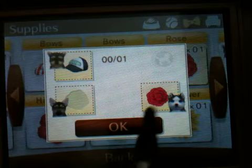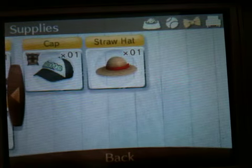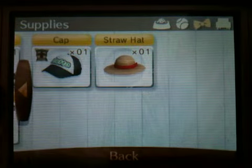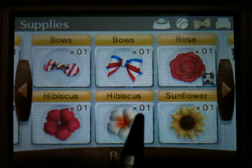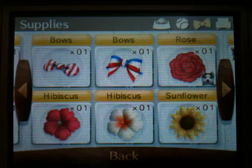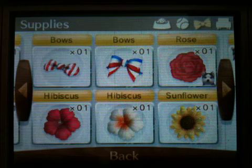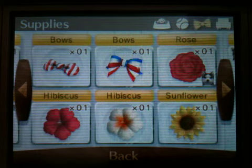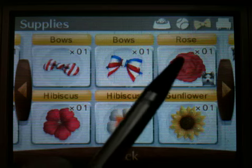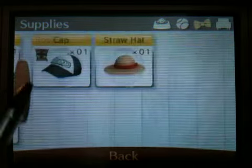Tri-colour bows, the rose, hibiscus, sunflower, red-black cap, black cap, and straw hat. We did have two hibiscuses which Buster and Bruce found on a walk, but I sold one — I don't know why, I should not have sold one. We had the red hibiscus which Bruce found, I think. The rose I think we had ages ago, and the sunflower I think we had ages ago, but I can't remember.